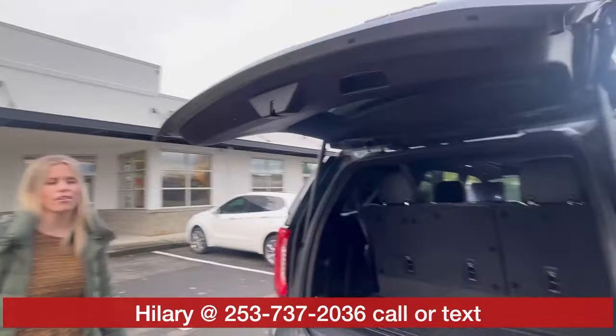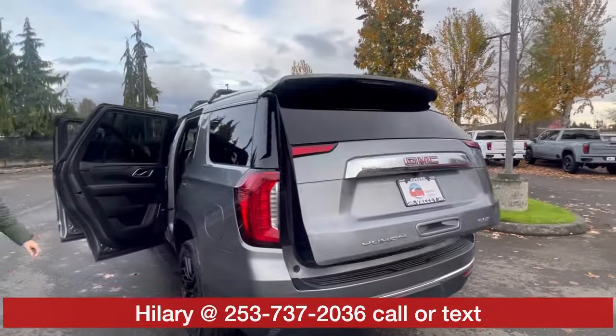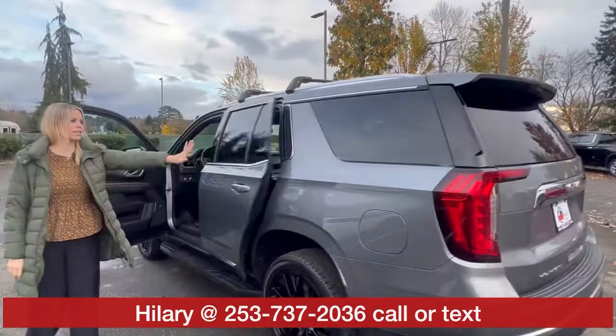One previous owner, clean Carfax. Awesome price for this full-size four-wheel drive SUV — it is here and available.